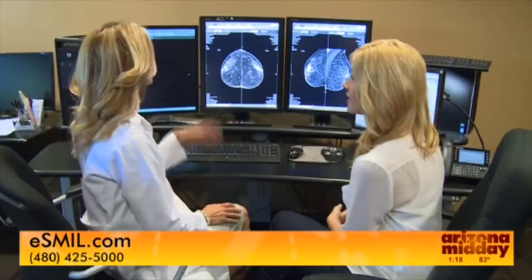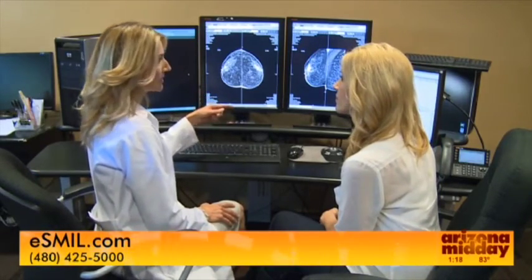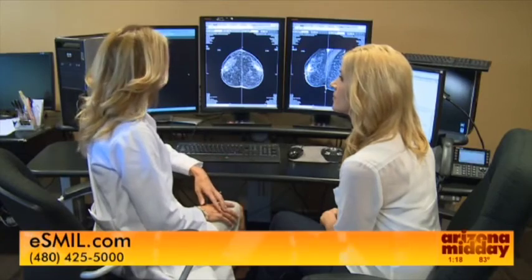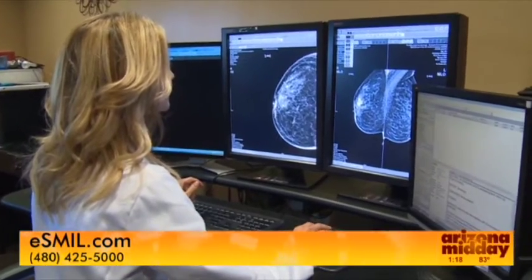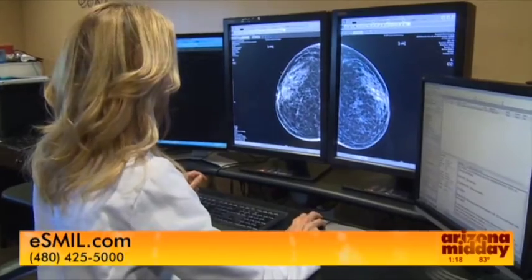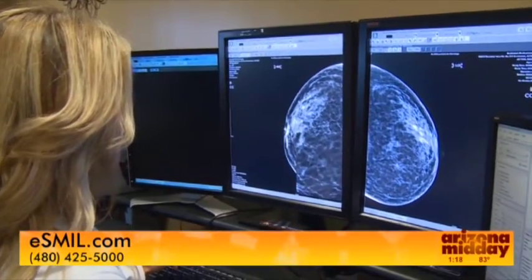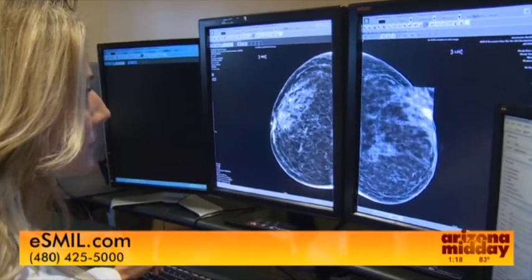Dr. Reddy walks me through my results. The mammogram shows four pictures: a view of the left and right breast from top to bottom, and a side view of each. She looks for calcifications, which appear almost like little grains of salt sprinkled on the exam — she didn't see any. She also looks for masses, their shape, and differences between the two breasts, as well as year-to-year comparisons to detect subtle changes.